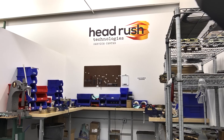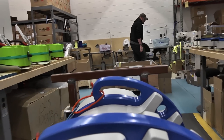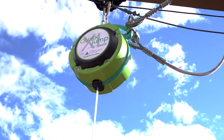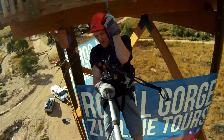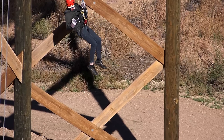At HeadRush Technologies, we apply innovative technology to bring new adventure recreation equipment to the climbing, zipline, adventure and amusement industries. HeadRush products make adventure activities even more fun while increasing throughput and profitability and reducing risk.